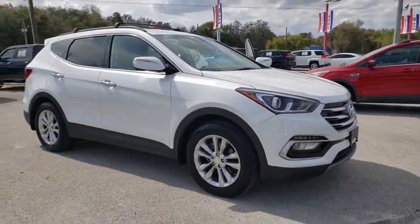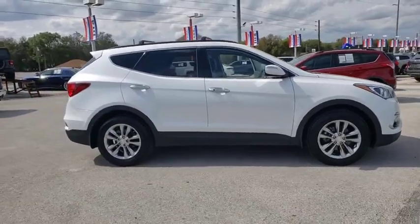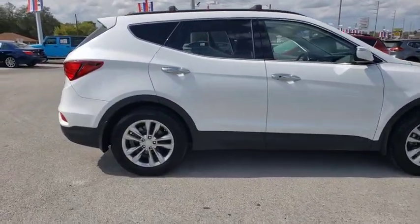Take a ride in the 2018 Hyundai Santa Fe. Style, quality, performance, value. Need we say more?